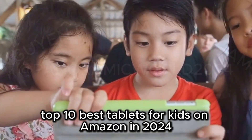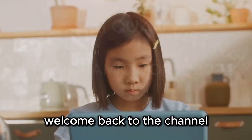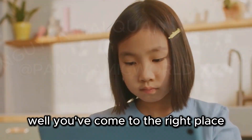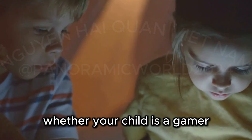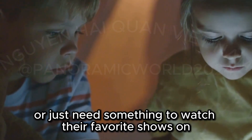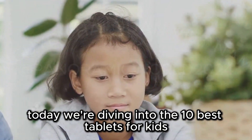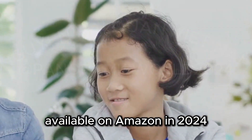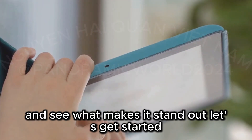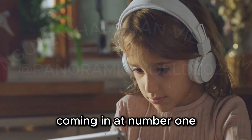Top 10 best tablets for kids on Amazon in 2024. Hey everyone, welcome back to the channel. So you're looking for the perfect tablet for your tech-savvy kid — well you've come to the right place. Whether your child is a gamer, an artist, a bookworm, or just needs something to watch their favorite shows, Amazon has a ton of options. Today we're diving into the 10 best tablets for kids available on Amazon in 2024. We'll break down each pick, talk about its strengths, and see what makes it stand out. Let's get started.